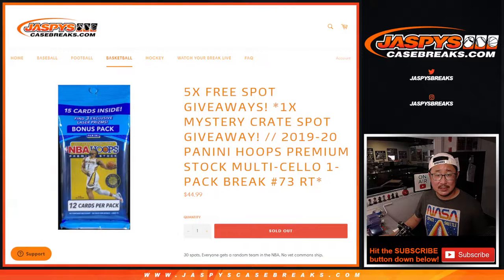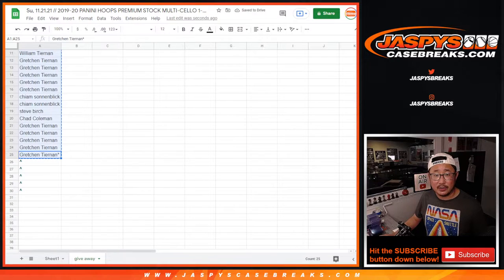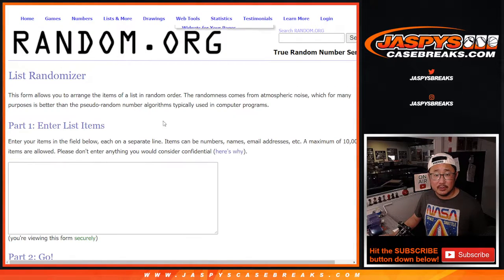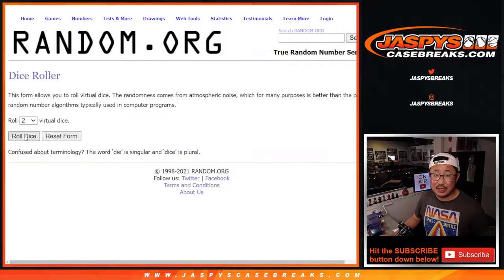Big thanks to this group for making it happen. Here are the five spots we're giving right there. The first dice roll will be for the 25 spots. Let's see who wins extra spots.